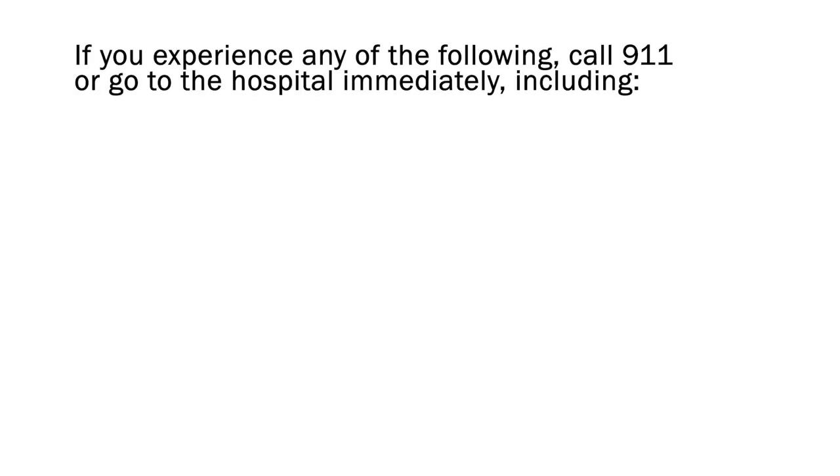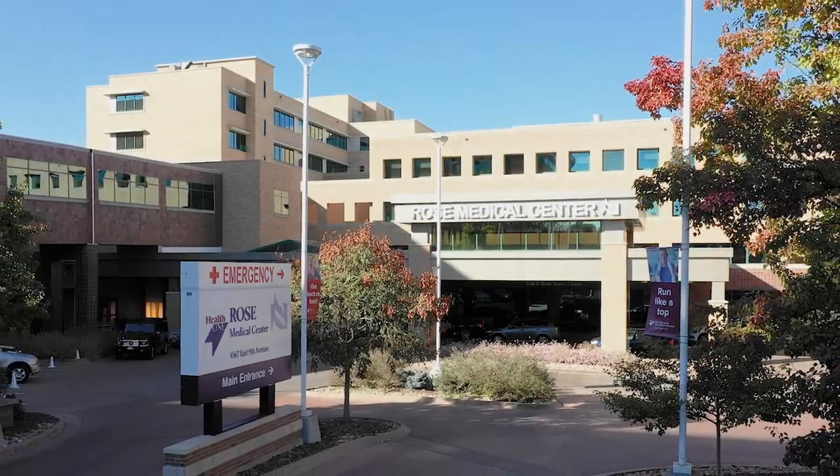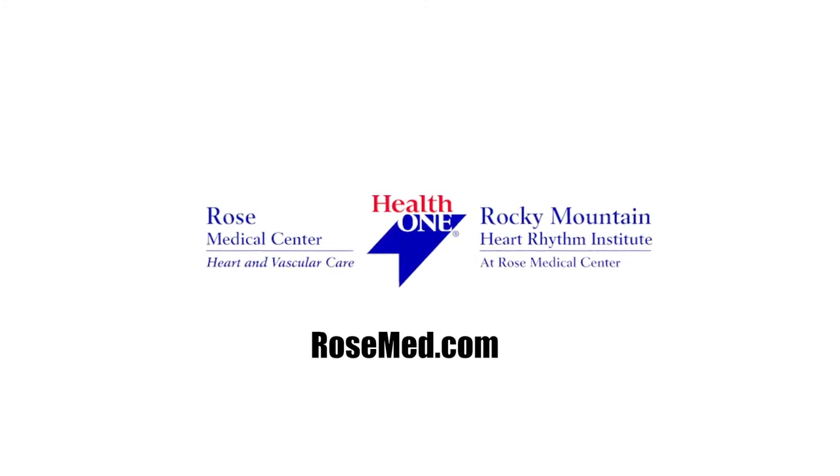If you experience any of the following, immediately call 911 or go to the emergency room: coughing up blood, chest pain or shortness of breath, dizziness, extreme fatigue, confusion, or fainting spells. Contact the Denver Heart Office if you have any concerns about your health, and be sure to follow all discharge instructions, including your follow-up visit. It has been our honor to take care of you. Thank you for trusting your heart to Rose.